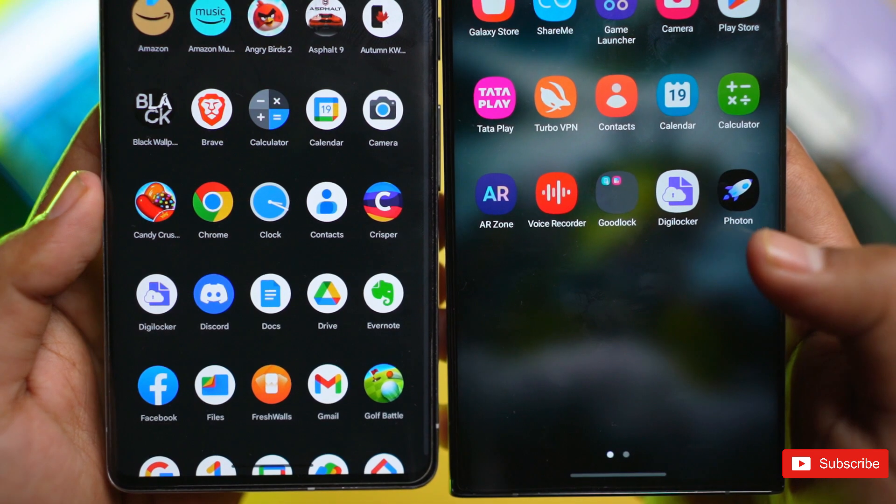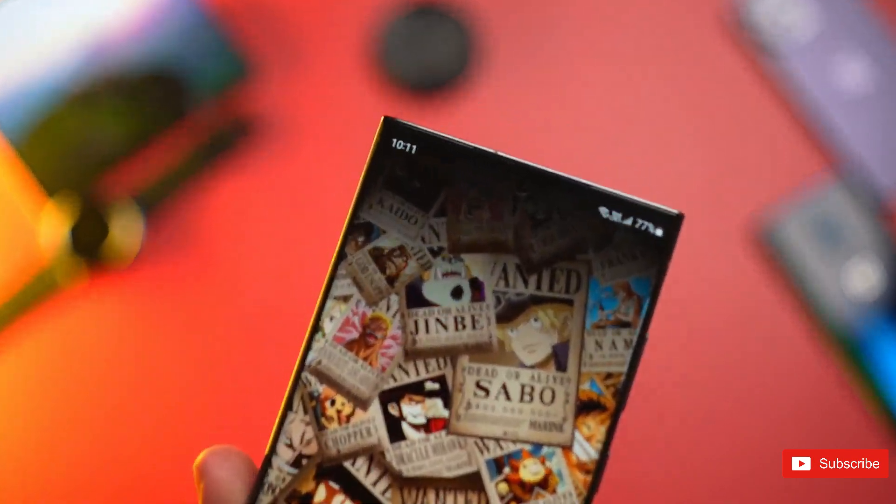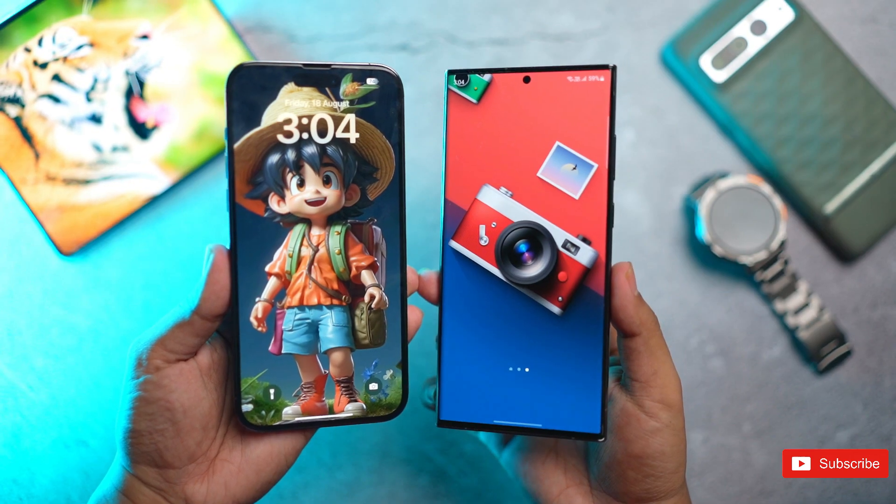Of course, there are a lot of months to go before we see an official release, and things could always change. But for now, things are looking good, and we can't wait to see what Samsung delivers with the official release of the Galaxy S24 series.